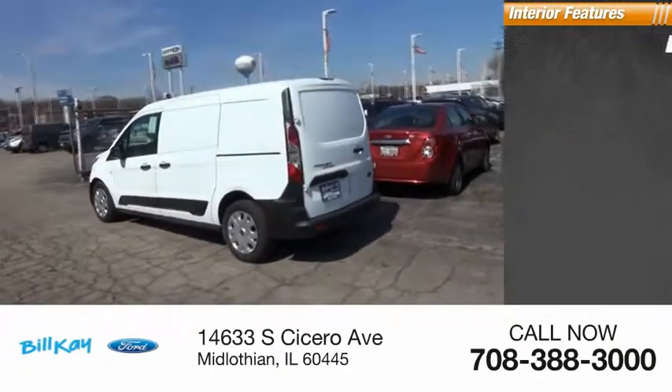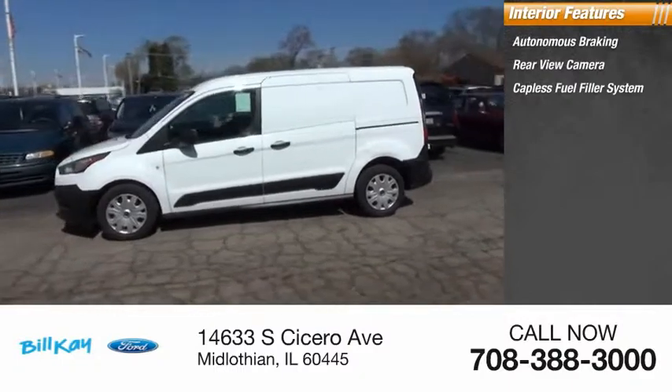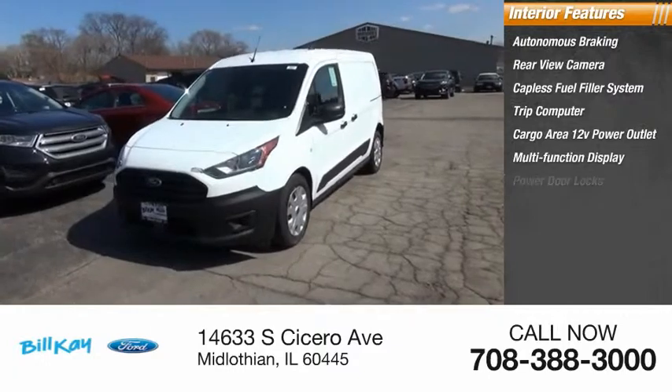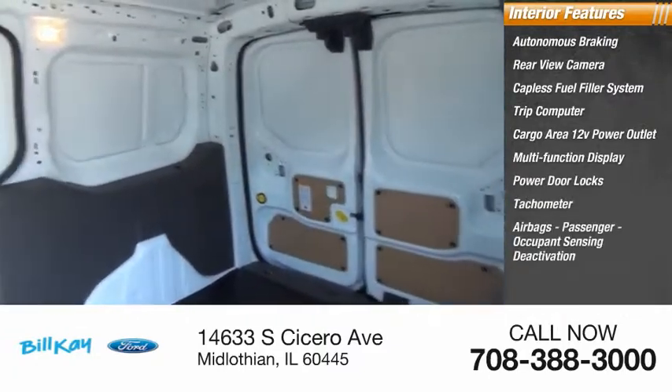Inside you'll find autonomous braking, rear view camera, capless fuel filler system, trip computer, cargo area 12-volt power outlet, multi-function display, power door locks, tachometer, airbags, passenger occupant sensing deactivation.